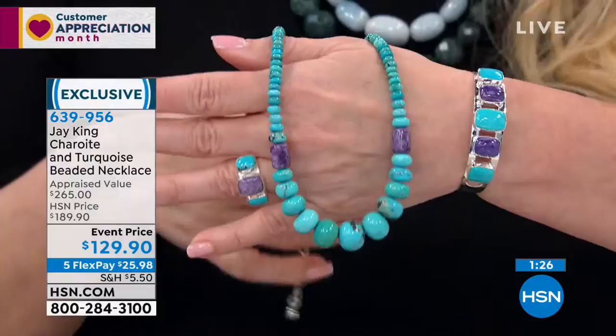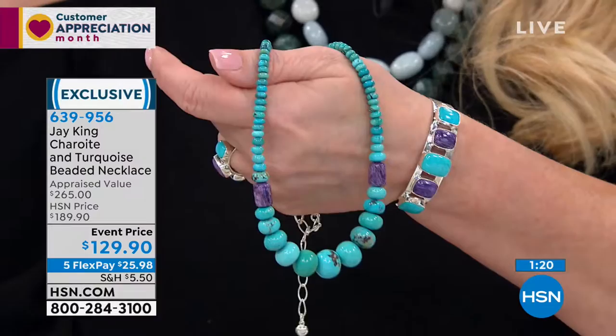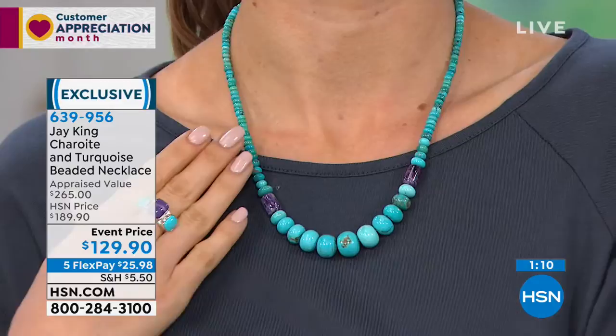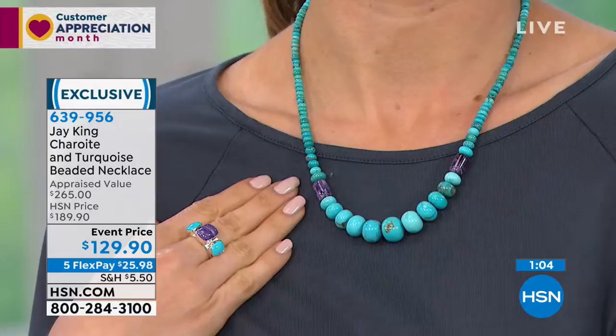Let's start. We can talk about the Azure Peaks turquoise and then the charoite. Azure Peaks comes from Mongolia. What made the other necklace so unusual was just one vein, one stroke where it had all those different colors. Azure Peaks though — this is more traditionally what the material looks like. It's got that really nice robin's egg blue.